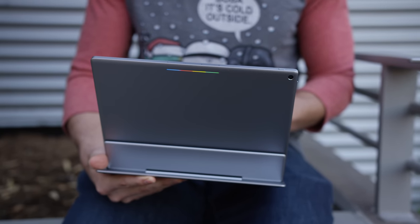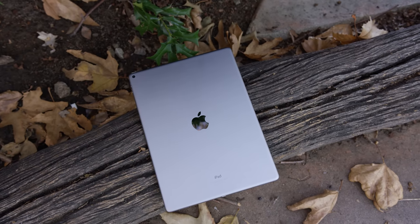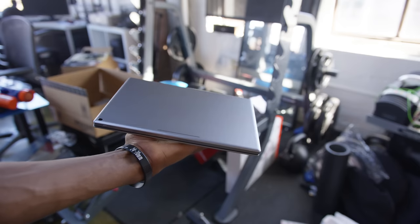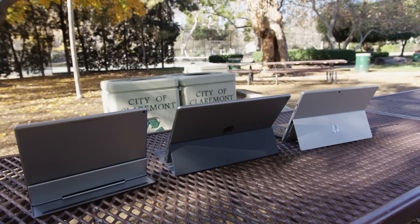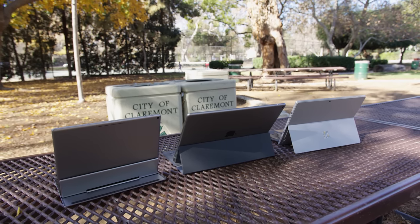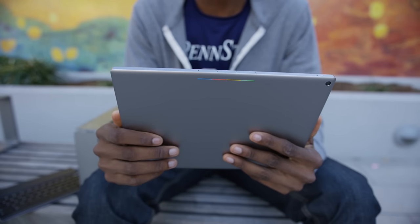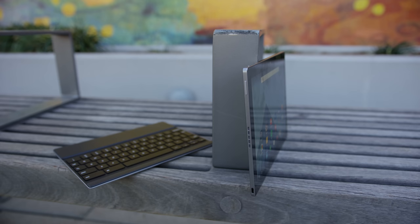Hey, what is up guys, MKBHD here. Tablets kind of had a weird year in 2015. We're all familiar with where tablets sit in between smartphones and computers, but lately as they try to differentiate themselves, they've blurred that whole line. Case in point: what do these three tablets from this year have in common? Two of them have the word 'Pro' in the name, they all have a first-party keyboard attachment, but really they all want to be laptops.